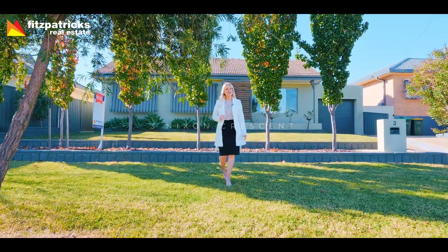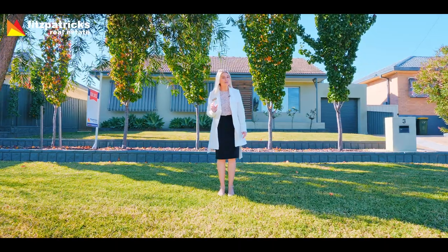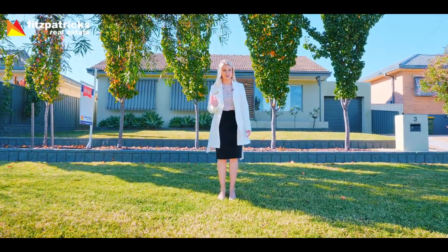Now look, if you're a first home buyer out there, or if you're in the market for a fantastic investment opportunity, you've got to take a look at Three Knicks and Crescent.